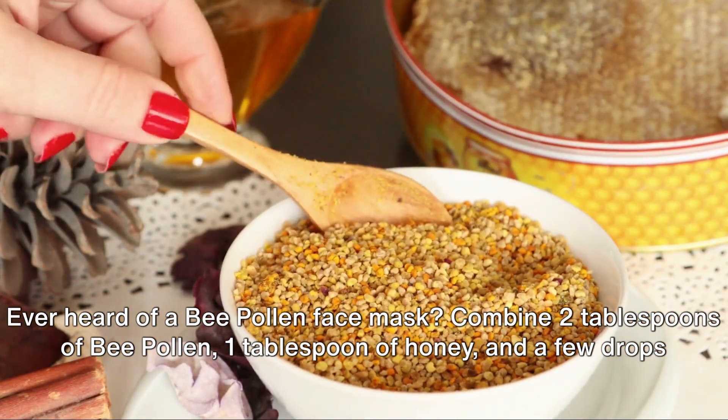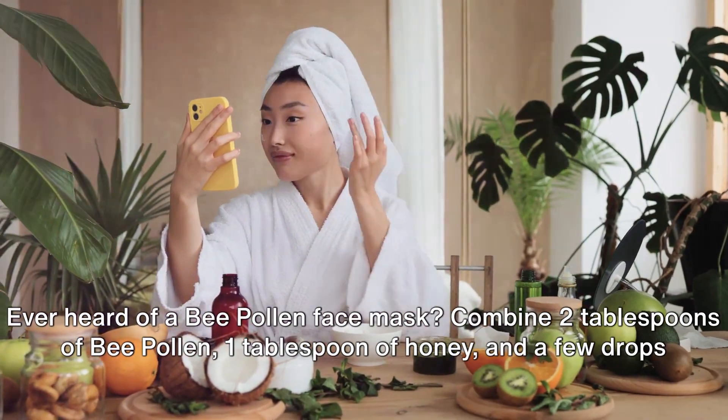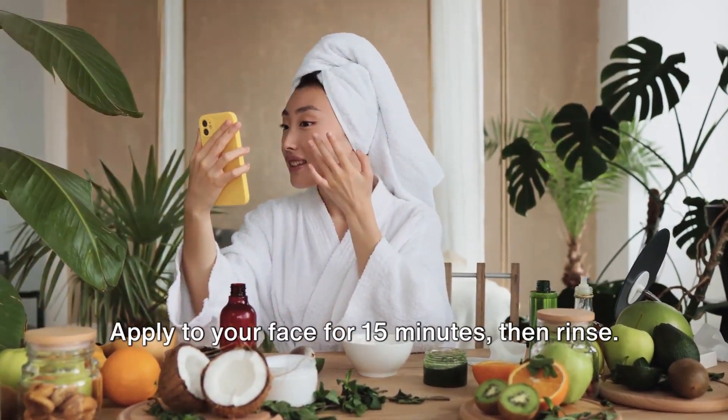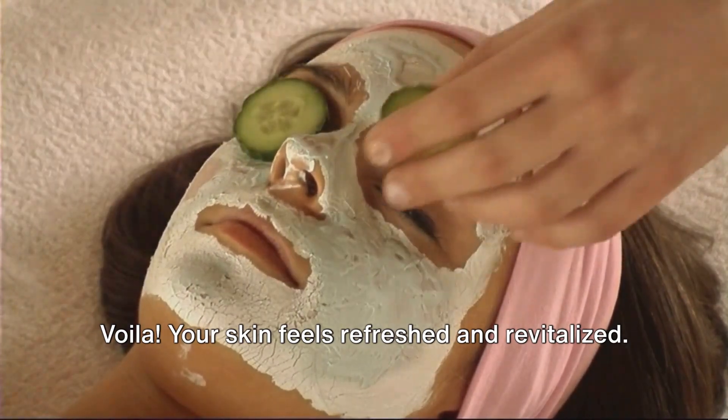Ever heard of a bee pollen face mask? Combine 2 tablespoons of bee pollen, 1 tablespoon of honey, and a few drops of water. Apply to your face for 15 minutes, then rinse. Voila! Your skin feels refreshed and revitalized.